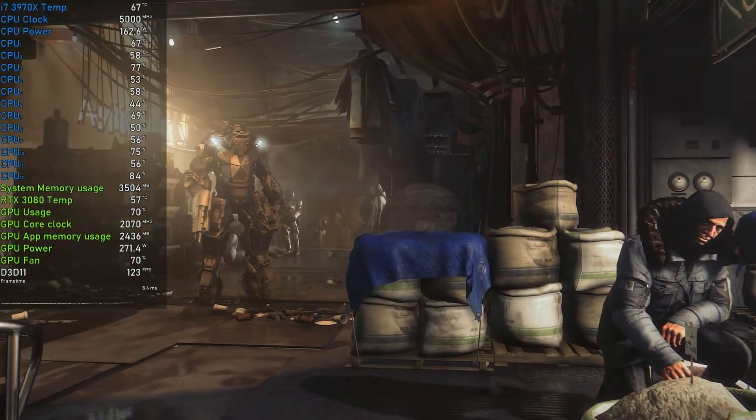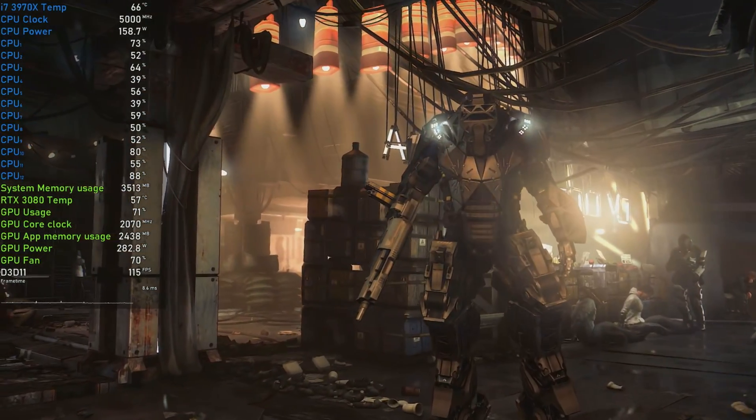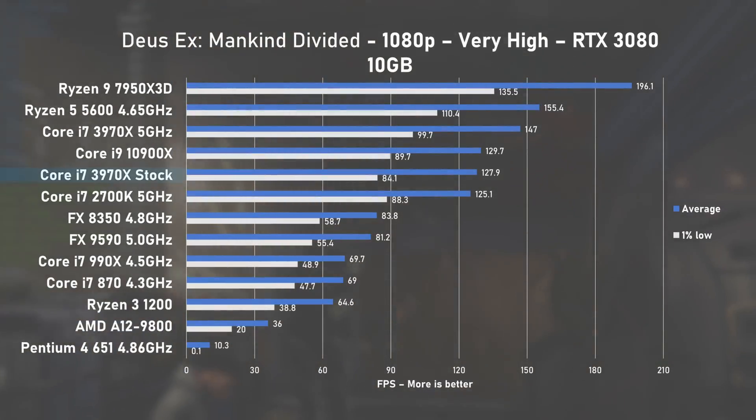Deus Ex: Mankind Divided finally put some strain on the CPU cores, pushing indicated power draw to around 160W, with the RTX 3080 seeing around 70% usage. At stock speed, the 3970X delivered 127FPS on average, leaving pretty much everything but modern hardware behind. Pushing to 5GHz increased average FPS by 17%, overtaking the 10900X and getting very close to the much newer Ryzen 5 5600.